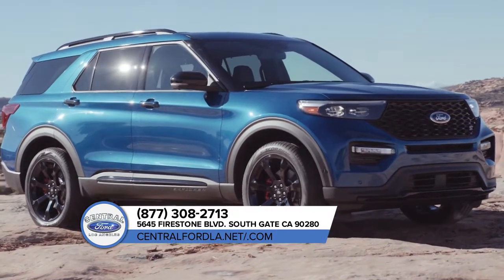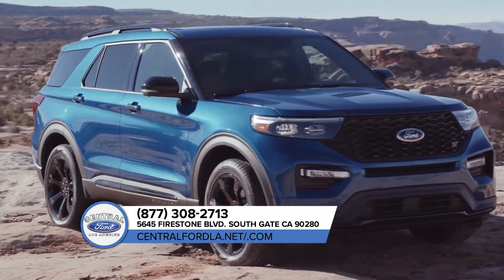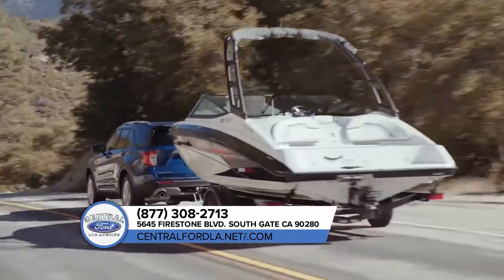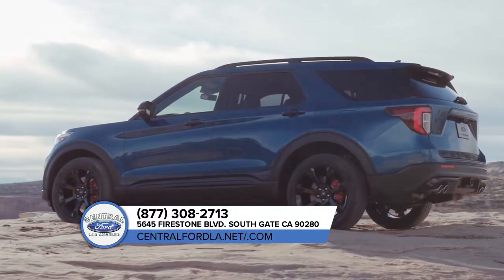The Ford Explorer helps you make the most of your next big adventure. With the addition of an all-new rear-wheel driving platform and your choice between four powerful engines, and with the ability to tow up to 5,600 pounds when properly equipped, the Explorer won't be slowed down — not even with a hefty camper in tow.